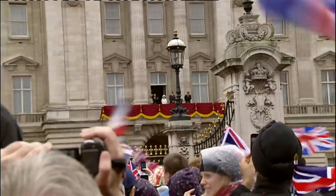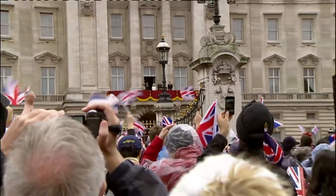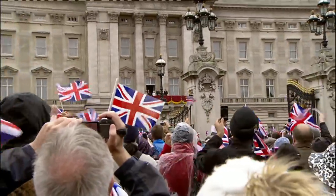Wherever the Queen ends up residing, we can't wait to welcome her and all the royals back to the Buckingham Palace balcony in the not-so-distant future. Thank you very much.